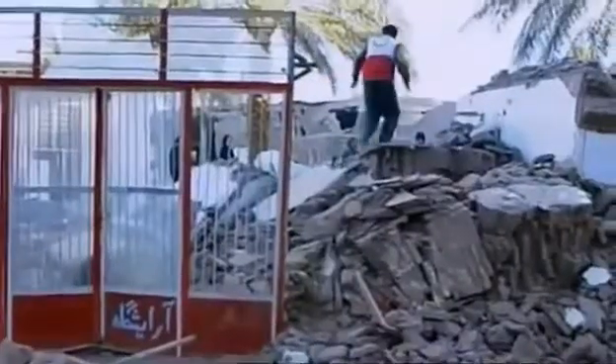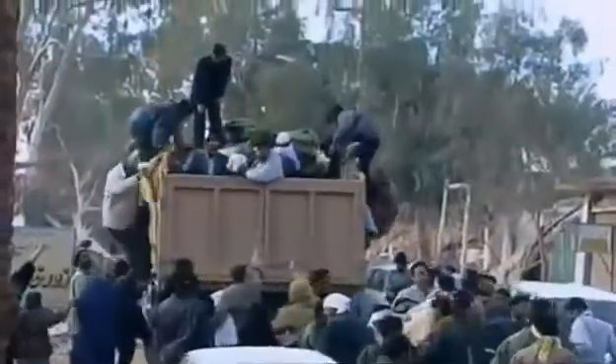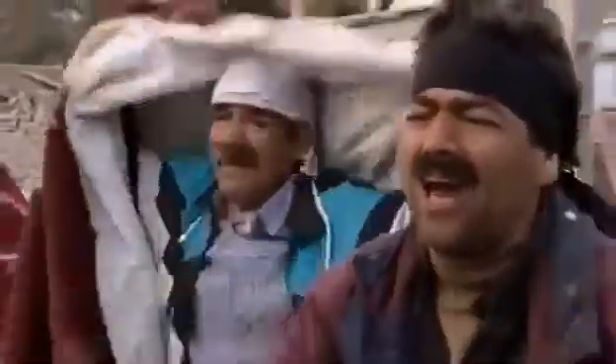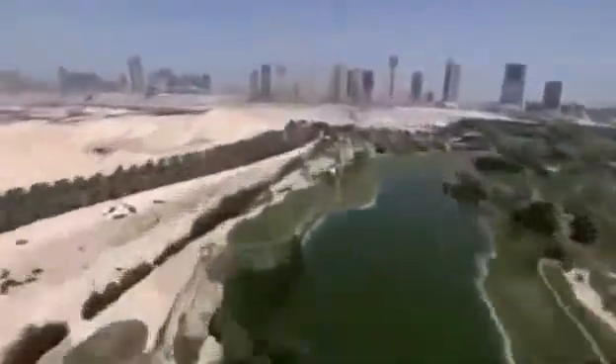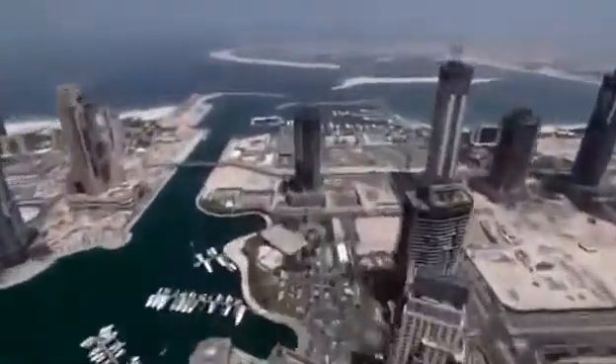A nearby town is hit by a quake measuring a massive 6.6 on the Richter scale. In minutes, 60% of the buildings are leveled — 43,000 are dead, 20,000 injured, and 60,000 are homeless. Following this, multiple quakes hit Dubai, 480 kilometers across the Arabian Gulf. It's a wake-up call to the Palm Island project. If the epicenter hit Dubai, it could spell disaster.